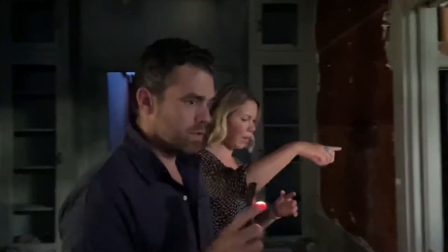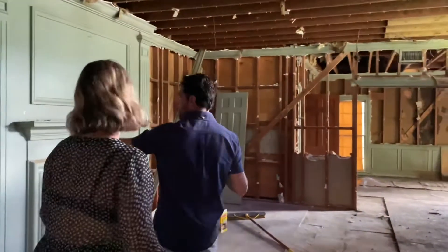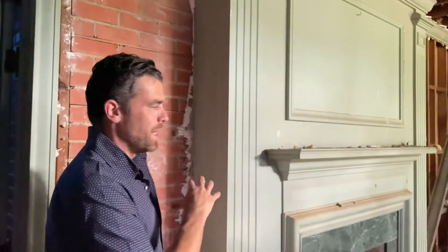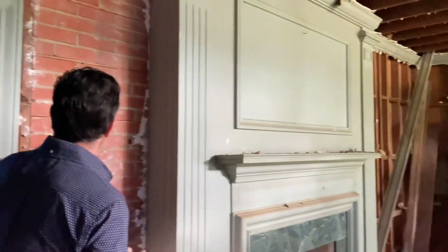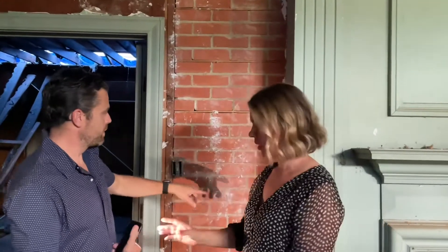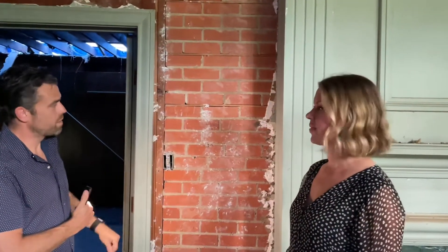On the other side of this fireplace is another fireplace. It has a brick facade on it, but this is what it looks like underneath — and we're going to bring that back. We didn't know this until we took the sheetrock off, actually, until right now. She just found out. How cool is that? Yeah, it's going to look great.